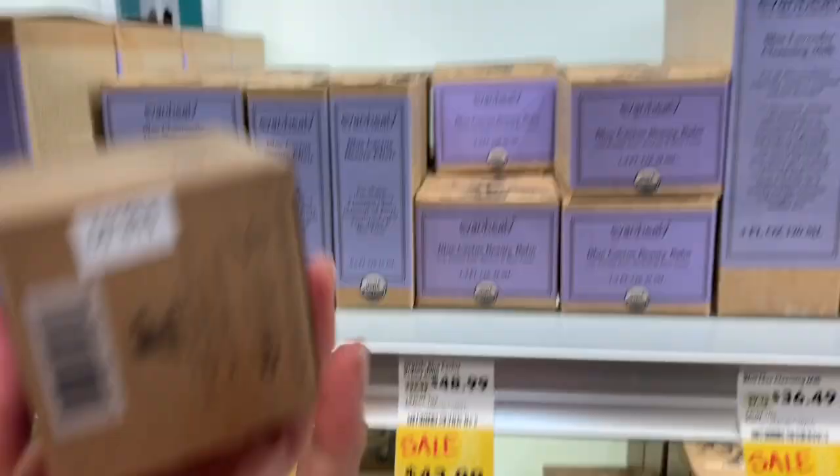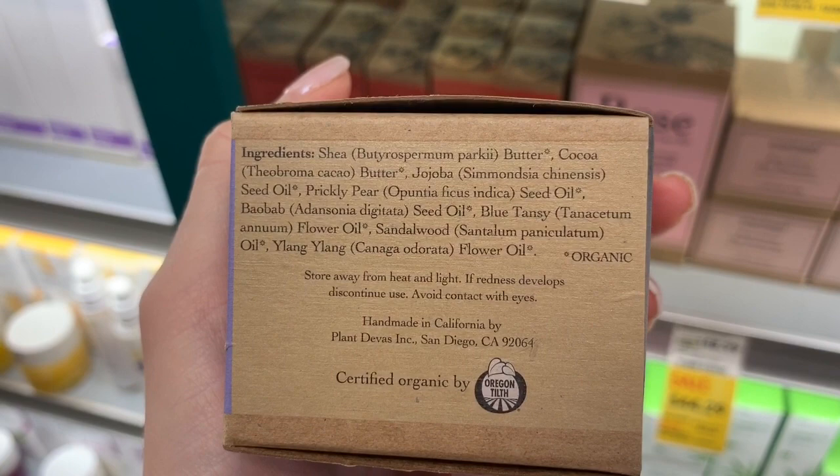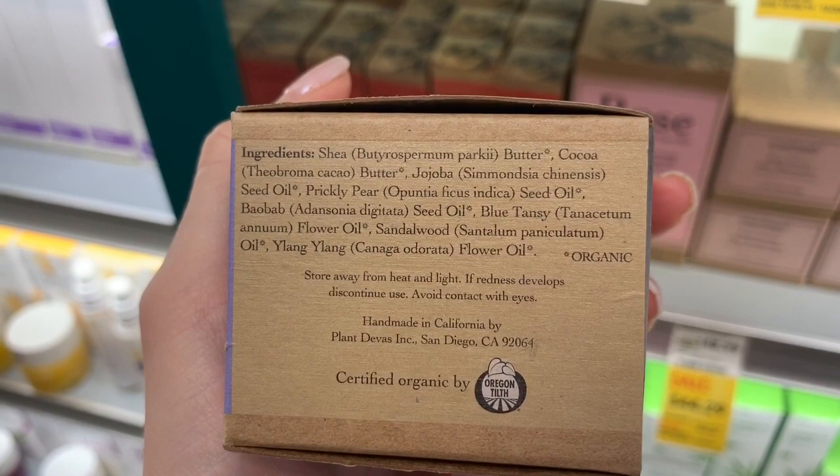Blue Cactus Beauty Balm — this is limited ingredients. Shea butter base with cocoa butter, jojoba seed, prickly pear. Not a single humectant in here, and it's $50. So this is pretty much straight-up an occlusive.